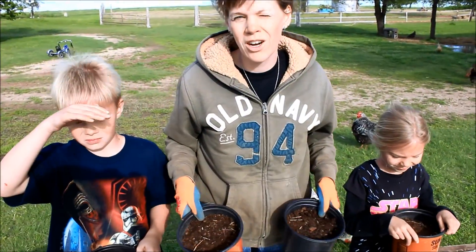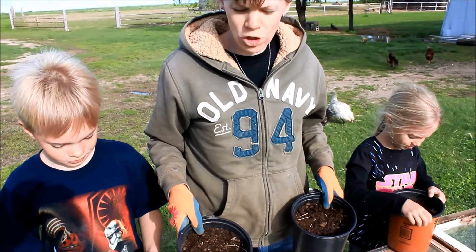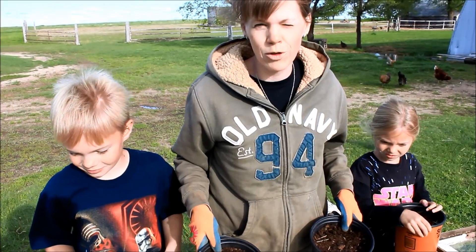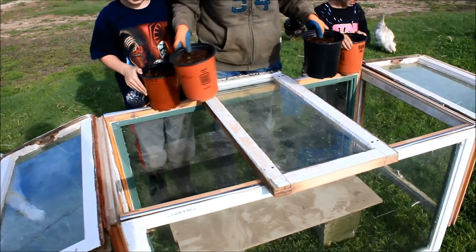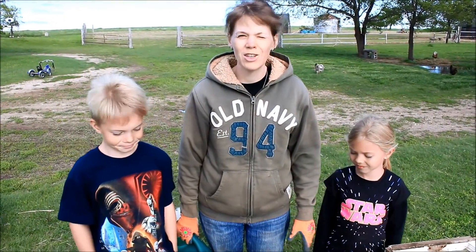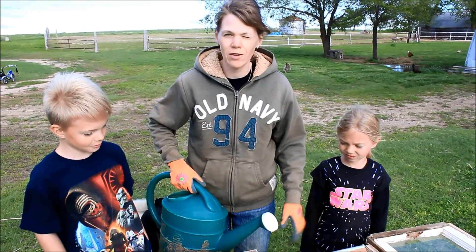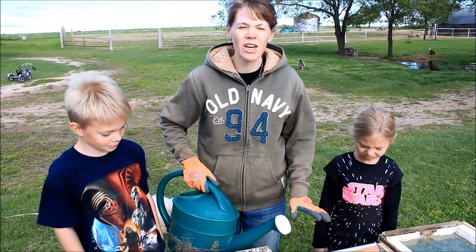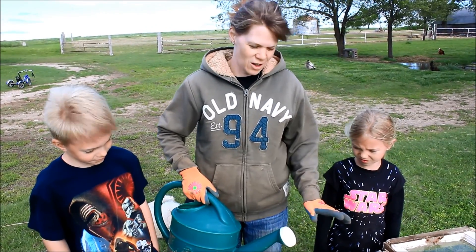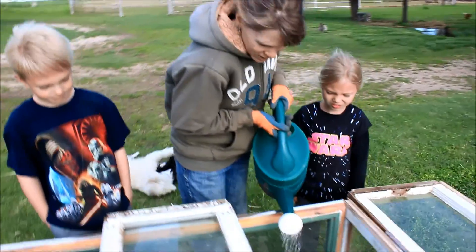We've got our seeds planted. This is our little greenhouse — a little makeshift greenhouse that we've made out of recycled windows. We're going to set them in here and get them started. We've got them in our little greenhouse and we can reach in and give them a good drink. This is how we're going to get them started before we transplant them to their garden area.